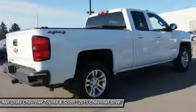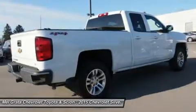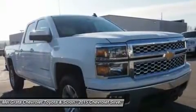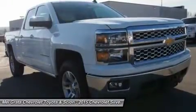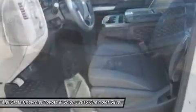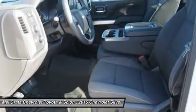Knowing that it's what's under the hood that counts, the Silverado is stacked with impressive engines. The 1WT, 2WT, LT, and LT Z71 come standard with the 4.3L EcoTec3 V6 with six-speed automatic transmission. The LTZ and LTZ Z71 come standard with the 5.3L EcoTec3 V8, which is also an option for the other trims.